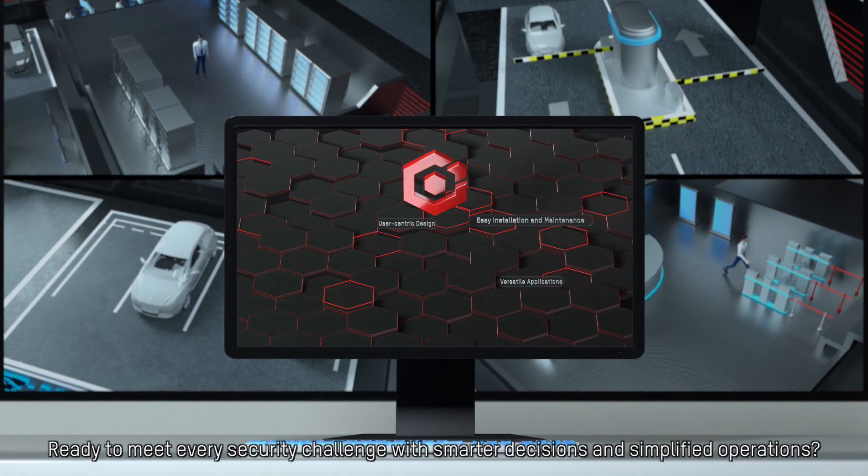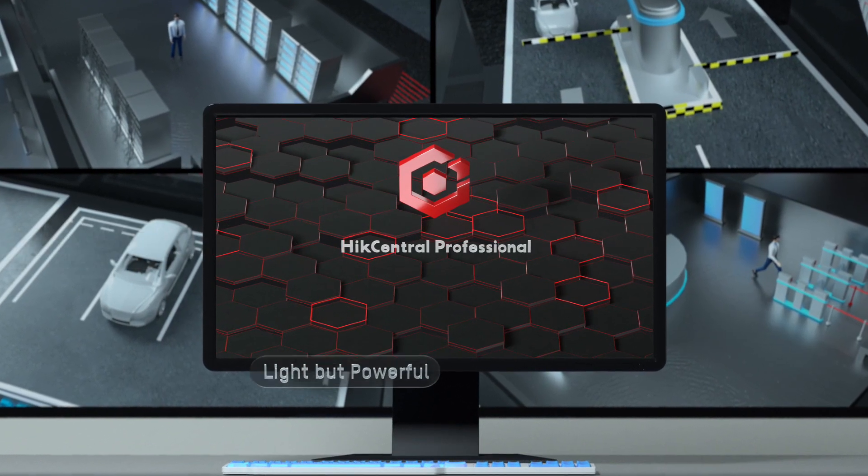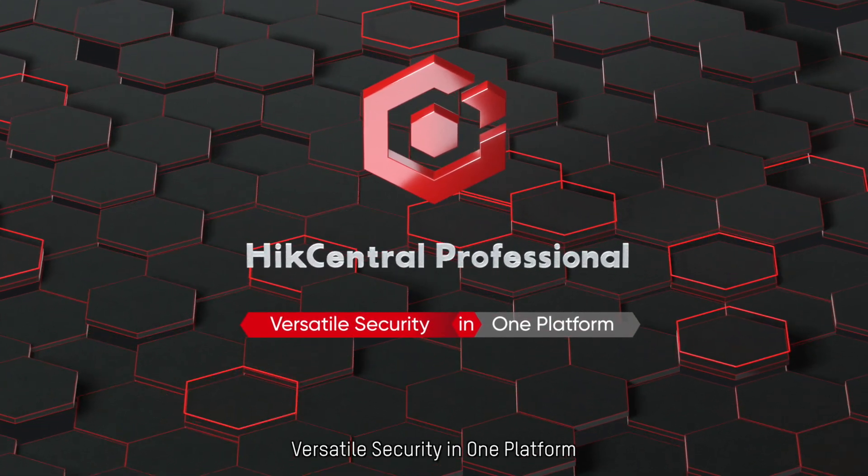Ready to meet every security challenge with smarter decisions and simplified operations? Hike Central Professional — versatile security in one platform.